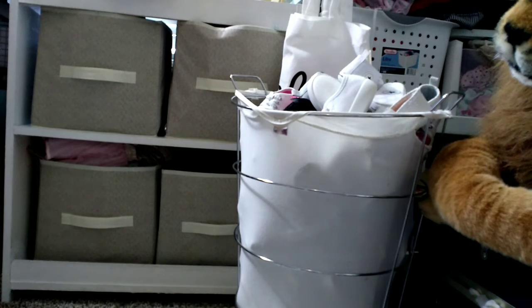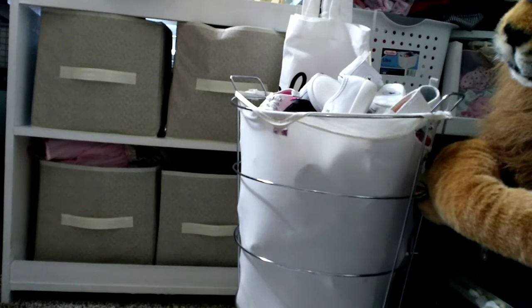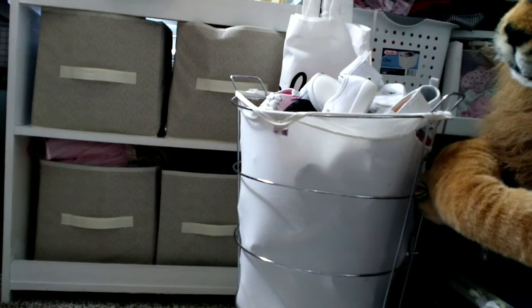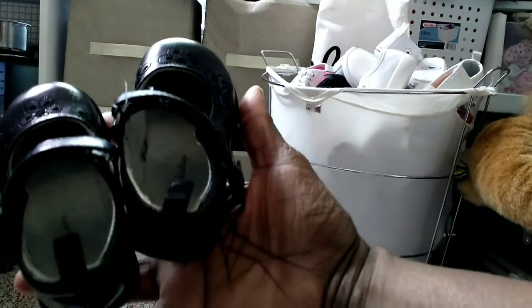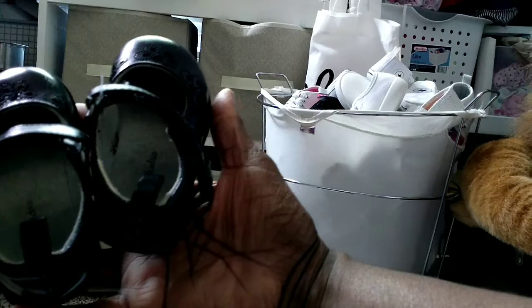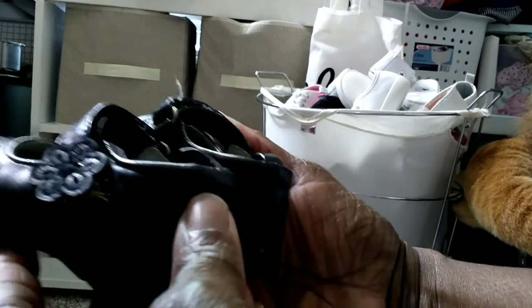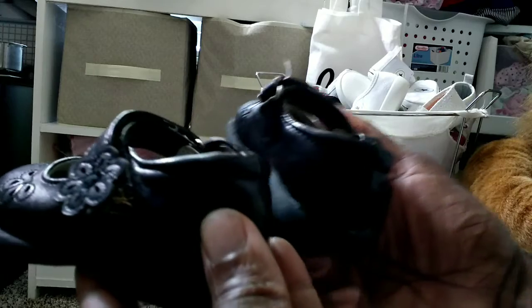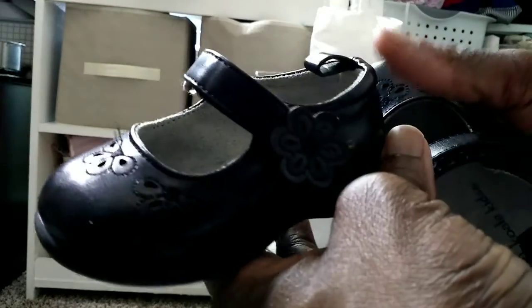Yesterday's video was horrible. I'm not really sure what happened but when I watched it last night I was like, oh my god, what happened? So here is the first pair — it's a black pair. By the way, Hope and Hunter wear size 4 and this shoe is by Koala Bear. It's a little black pair with a little flower on the side and in the front.